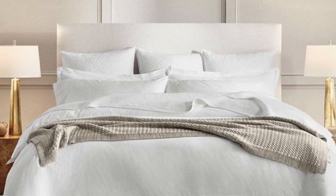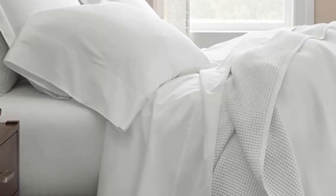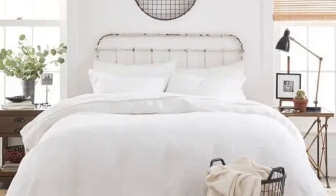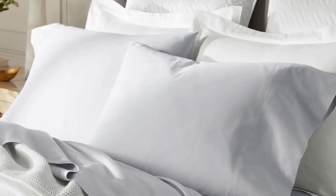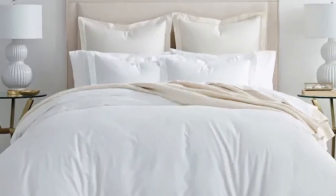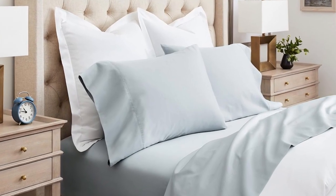There are a good number of sateen cotton sheets on this list, but I chose Bowl and Branch as the best sateen option because the weave Bowl and Branch uses is also specific to the brand — it's called the brand's special cooling weave. This means these sheets won't trap heat while still feeling soft and smooth. Bowl and Branch uses 100% organic cotton in these sheets with a sateen weave to give them that classic soft, smooth feeling.